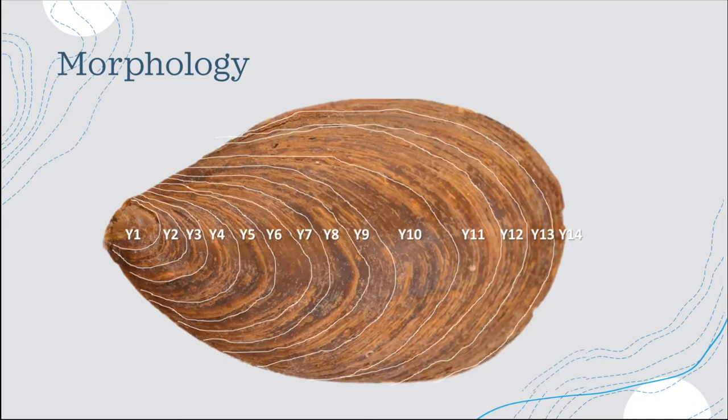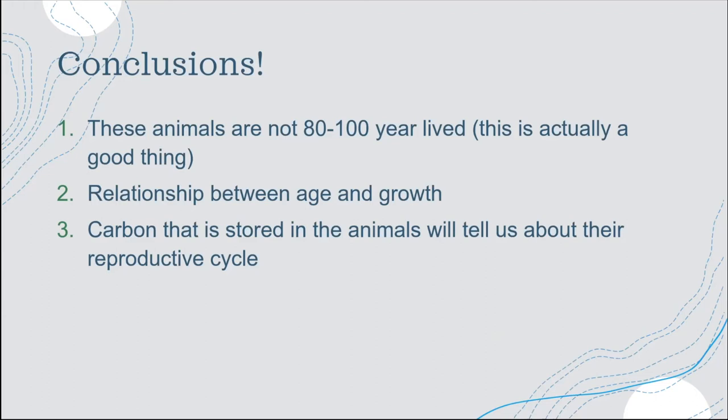Those were our three methods. When we combine the results from all three, we arrive at three conclusions. The first is that these animals are not 80 to 100 years old as we initially thought, based on a fish and wildlife researcher's guess using the size of horse conchs and other molluscan growth rates. Thankfully, they max out at around 15 years old. That doesn't sound good, but when we're talking about recovery time for harvested populations, it's much easier to bounce back if individuals only live to 15 years versus 80, 90, or 100 years.